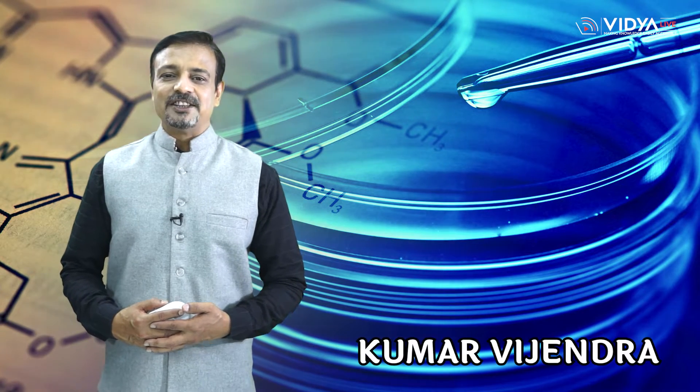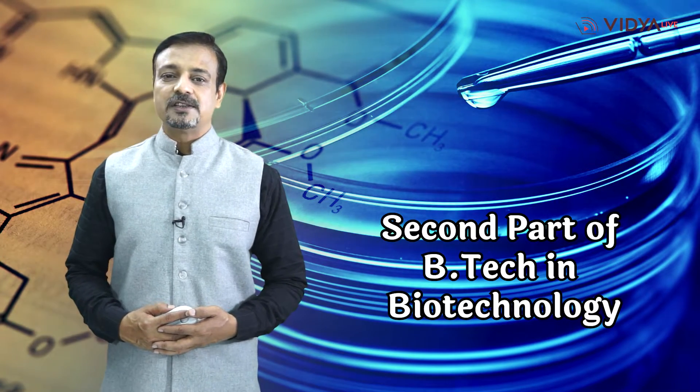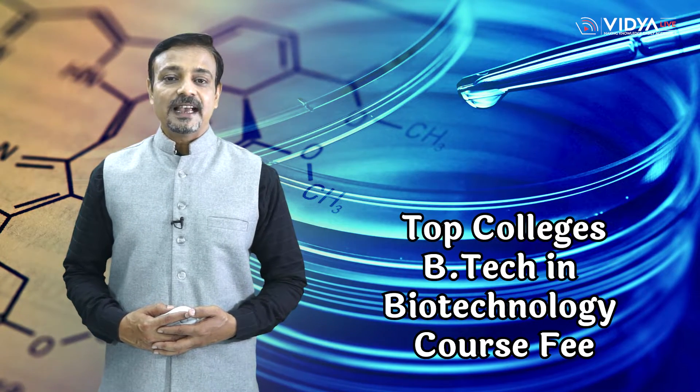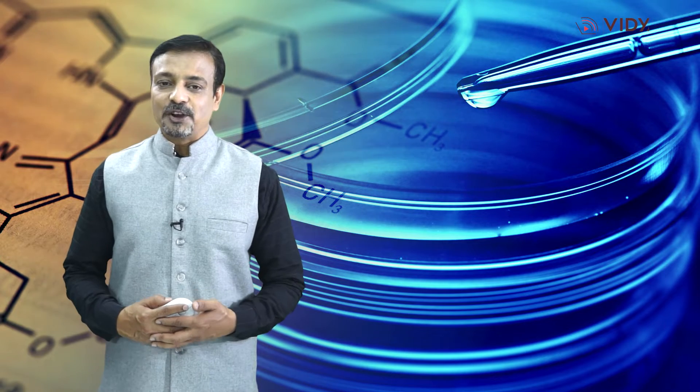Hello friends, I am Kumar Vijendra and you are watching Vidya Live's Career Counseling Series, which is the ultimate destination for seeking right guidance on different streams and careers. This video is the second part of B.Tech in Biotechnology, wherein Vidya Live will apprise you about B.Tech in Biotechnology eligibility criteria, entrance exams, top colleges, and course fee. The first part covers Biotechnology, B.Tech in Biotechnology career options, and course details — hope you have watched it, and if you haven't, don't forget to watch it.